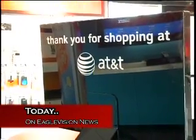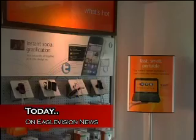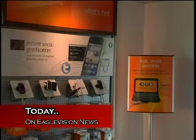It's expensive, but it could also make you a victim. We tell you how to keep your iPhone and identity from being stolen.